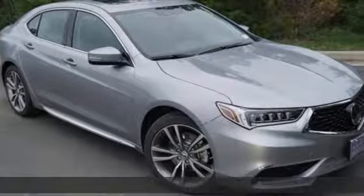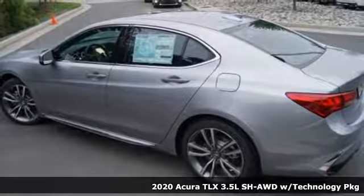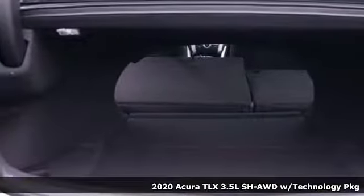It's a new 2020 Acura TLX. Athletes have the best bodies, so it's no surprise this TLX looks as good as it does. Just wait until you experience its performance.